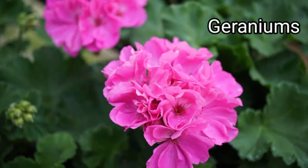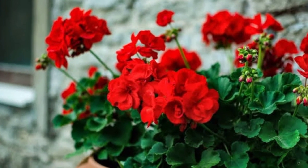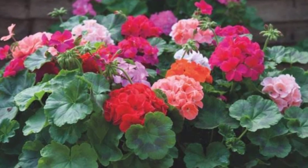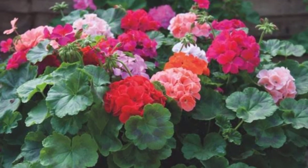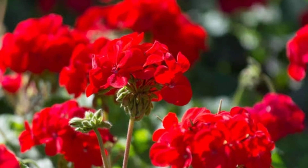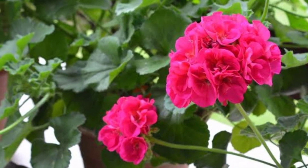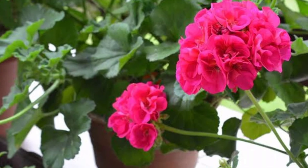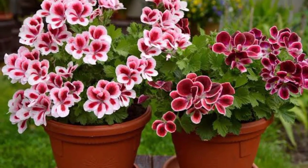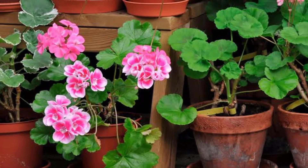Geraniums — Pelargonium — is a genus of about 280 species of perennials, succulents, and shrubs, commonly known as geraniums or pelargoniums. This beautiful flowering plant is a great choice for mosquito repellent when planted in a hanging container; the colorful blooms will cascade over the side of the pot, providing a beautiful visual piece as well as a useful bug repellent. Note that geraniums don't want too much water, otherwise their leaves will yellow and the plant can rot. Let the soil get fairly dry before providing additional moisture, and water the soil directly without wetting the leaves.